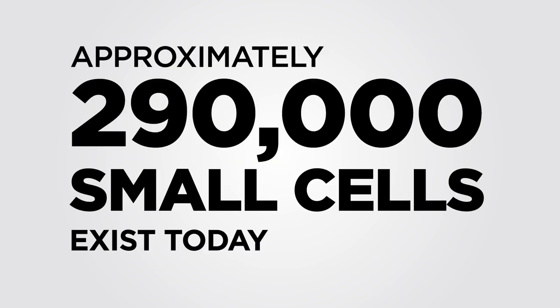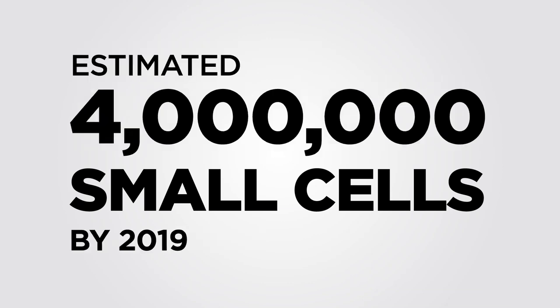According to ABI Research, approximately 290,000 small cells exist today. By 2019, experts estimate that the number of small cells will reach 4 million.